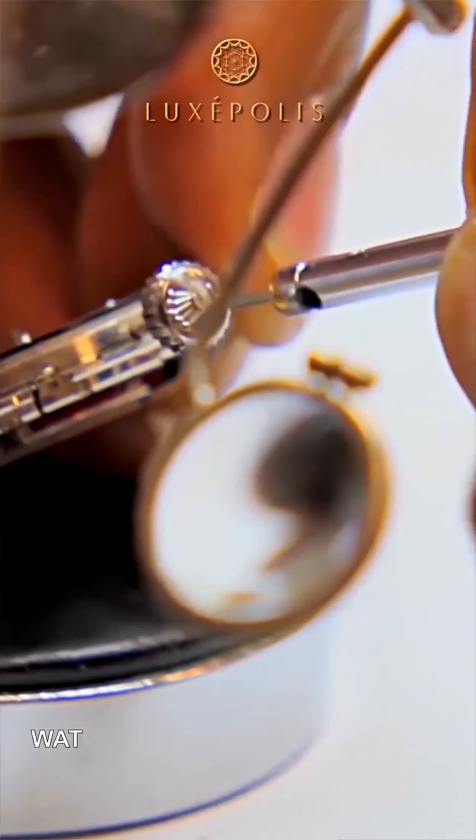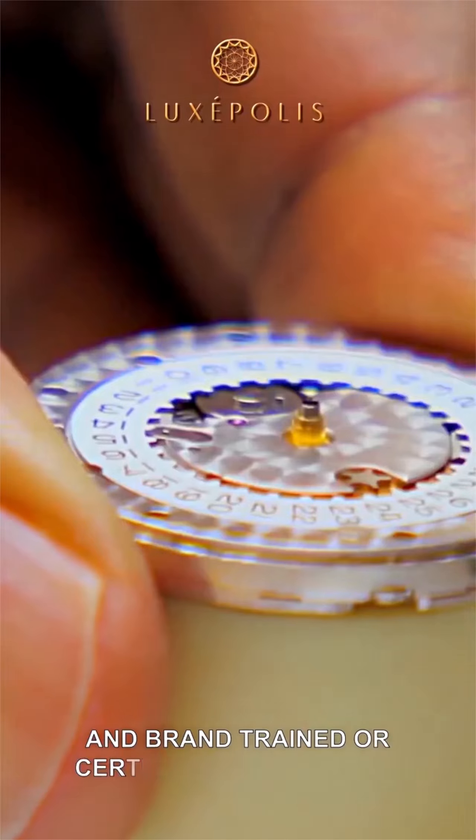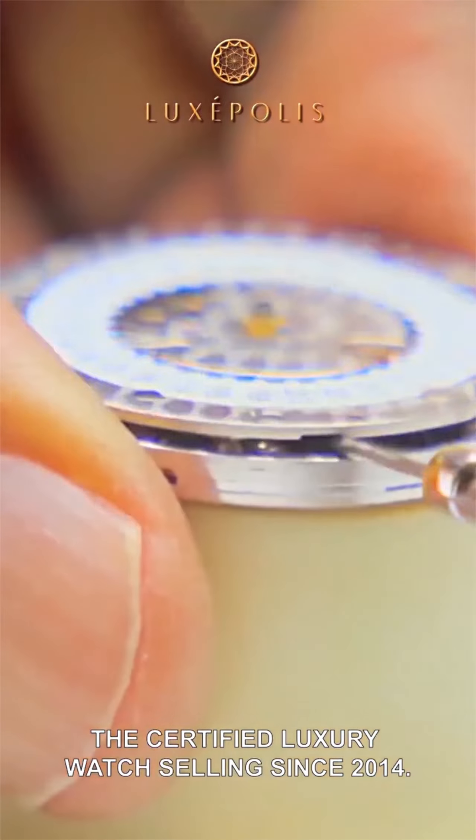At Luxpolis, we know buying a pre-owned watch experience is daunting. All our watches are thoroughly inspected by highly skilled and brand trained or certified watchmakers. We pioneered and perfected the certified luxury watch selling since 2014.